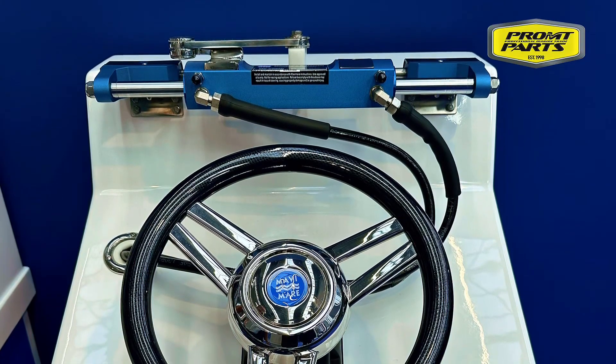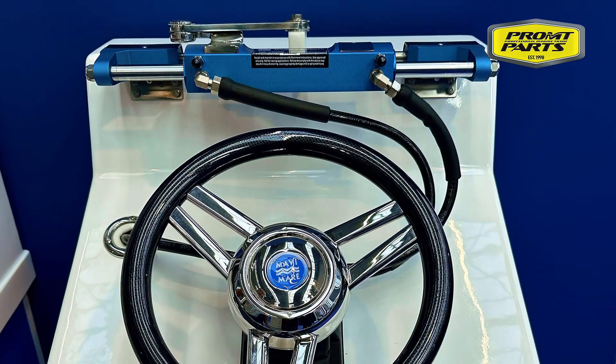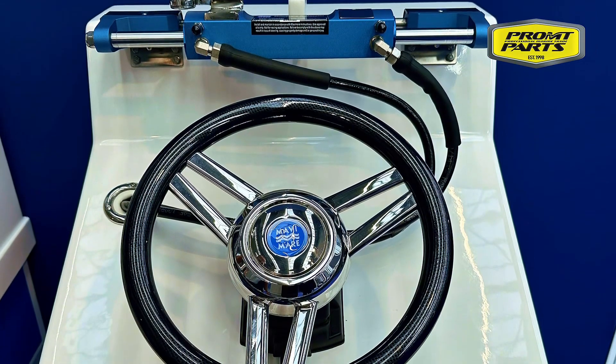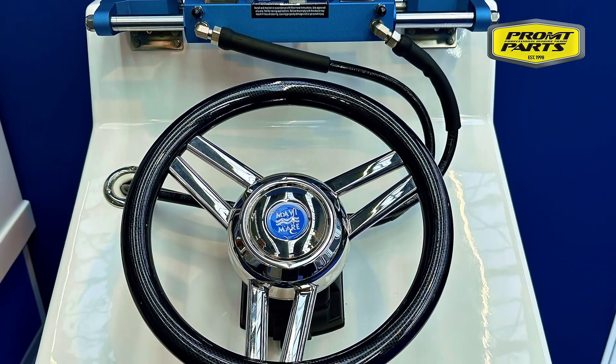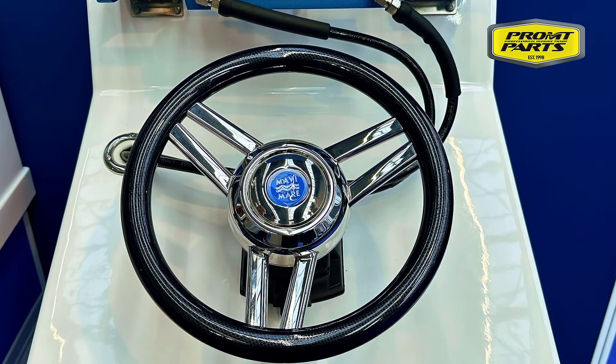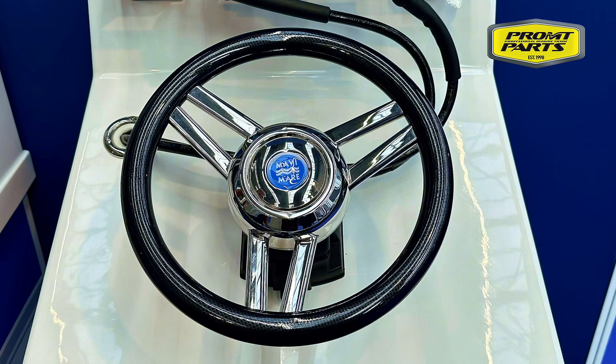Prompt Parts is proud to present the Mavi Marie Reinforced Hydraulic Steering System, built for outboard engines up to 350hp. This heavy-duty system features a balanced cylinder mounted with the popular bullhorn-style front mount system for precise and effortless control.